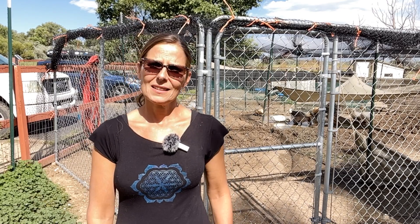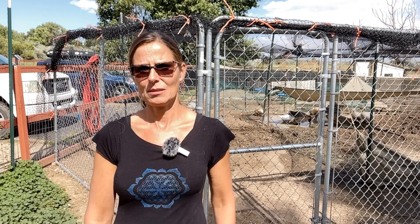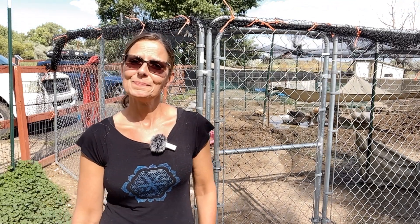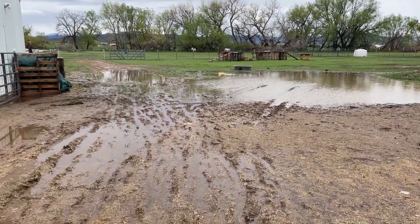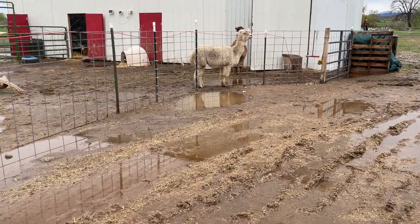We are here in the duck area and you might see some work happening in the background. We got a grant from the Richard Reed Foundation for $10,000 to help with flood mitigation and rejuvenation of some of our areas as well as enrichment. The flood mitigation is our prime focus right now because we have a lot of flooding going on due to the erosion of the soil.